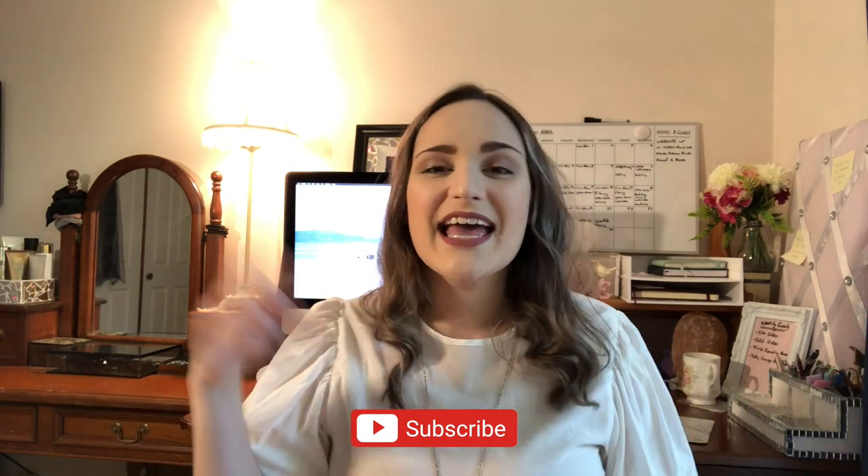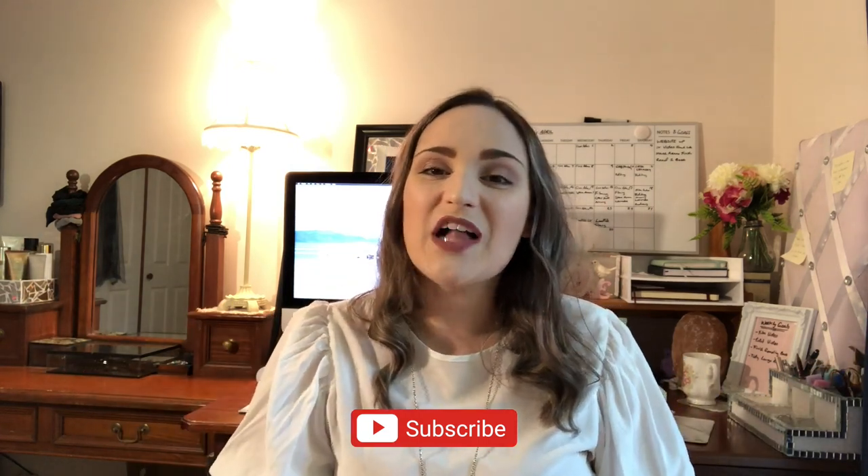If you enjoyed this video please give it a thumbs up, and if you want to see more videos like this then hit the subscribe button and the bell next to it to stay up to date.